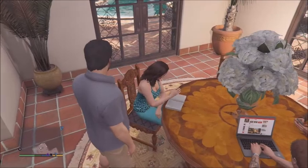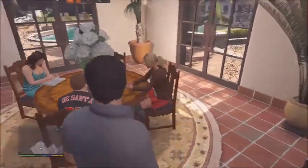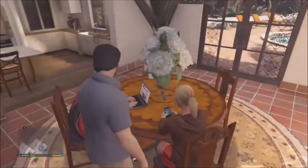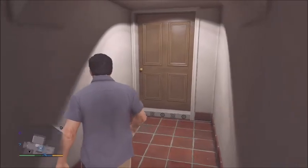Good morning my beautiful family, what a lovely day it is today! On that note, let's go and find an easter egg — let's go and find where the Playboy Mansion is on GTA 5.